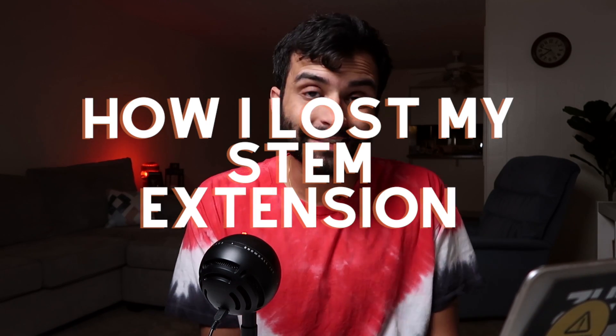Welcome to another video. Today I'm going to talk about how I lost my STEM extension. I haven't really talked about this to anyone before — this is actually the first time I'm even telling my parents, so they're going to find out through this video. I was in a really bad state last year when my STEM extension didn't go through. Only a few people knew: Simran, my roommate Himanju, and a couple of people from HR.